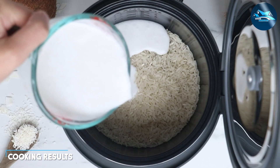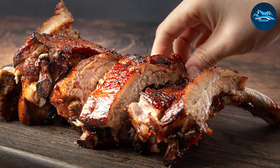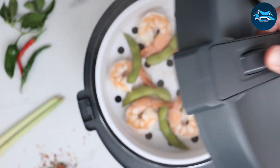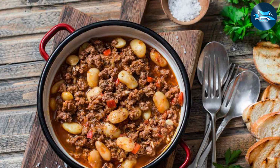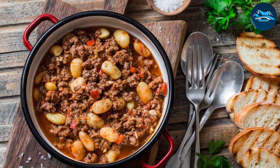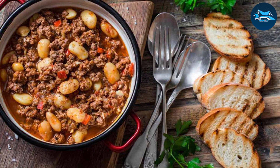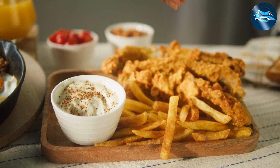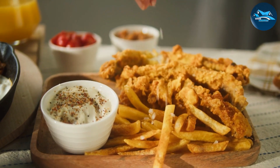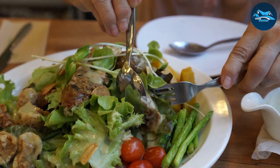The instant pot's pressure cooking ensures that flavors are locked in, resulting in tender meats and vibrant dishes, and it retains nutrients better than other slow cooking methods. On the flip side, the slow cooker's prolonged, gentle cooking enhances flavors and textures over time, producing melt-in-your-mouth meals with minimal effort. It's a matter of preference — do you crave the speedy results of the instant pot, or are you willing to wait for the delightful slow-cooked goodness?